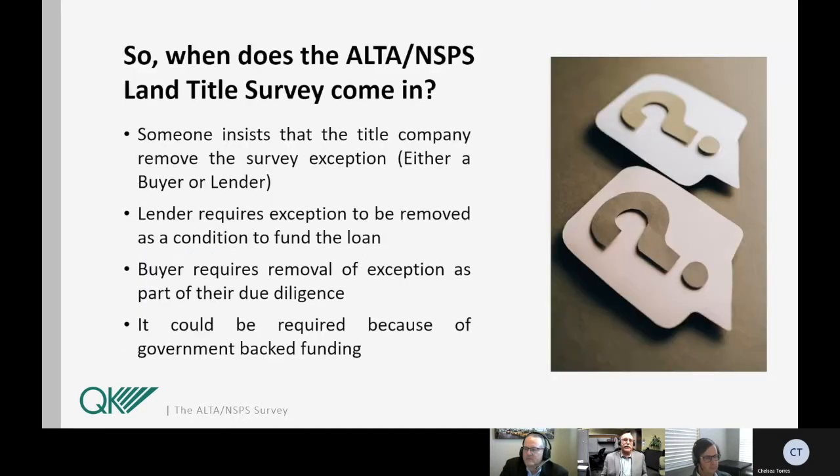So when does the land title survey come into play? It comes into play when someone insists that the title company remove the survey exception. It could be a buyer who has a higher level of due diligence wanting the exception removed, or more often it's a requirement of the lender. They're making a loan on real property, the real property serves as their security, and they don't want to suffer the potential for adverse claims against their interests based upon that survey exception. The lender makes that a condition of the loan. Sometimes it's also a requirement of certain types of funding conditions like government-backed funding.